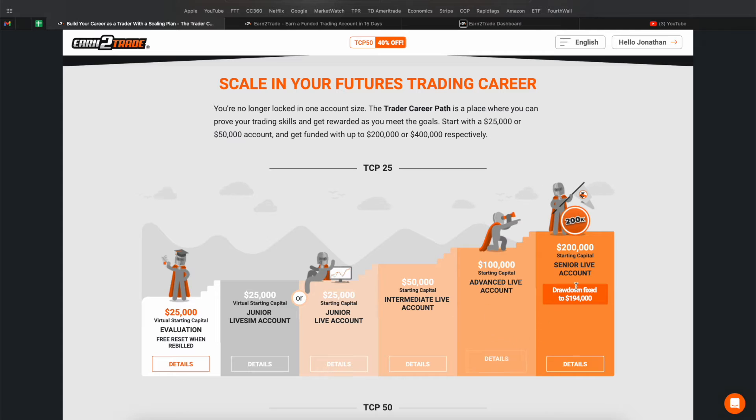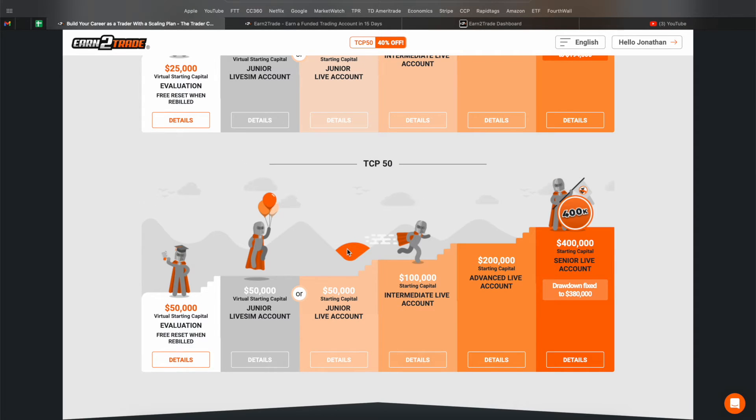Once you get to the $200k account, you've got $4,400 of drawdown and it's fixed to $194,000. So if your account is at $210,000 and you lose $3,000 three days in a row, you haven't blown the account — you'd still be at $201,000 with $7,000 of space. You just have to keep it above $194,000. Payouts are weekly after a minimum of 15 trading days, minimum $100, and after $500 there are no transaction fees, so you can get your money weekly.